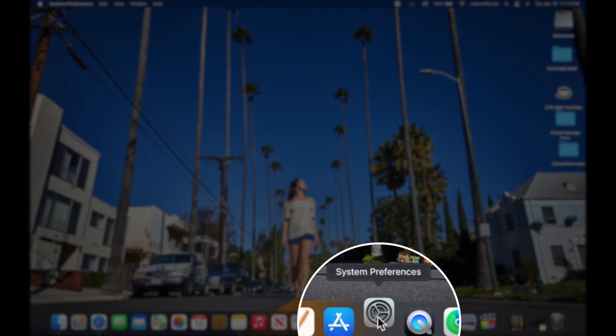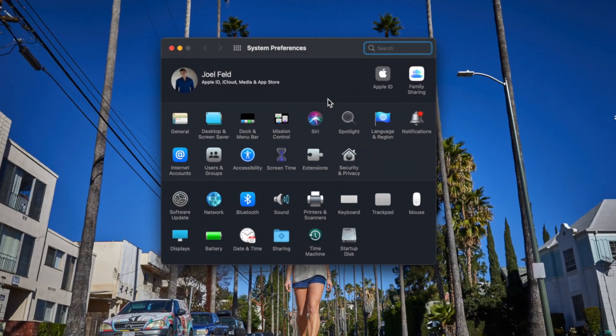Depending on what devices you have, you can either update from your computer, your iPhone, or your iPad. iPhone and iPad are pretty much the same, but I'm going to show you both the computer and the iPad. So let's go on my computer — I'm going to open up System Preferences.